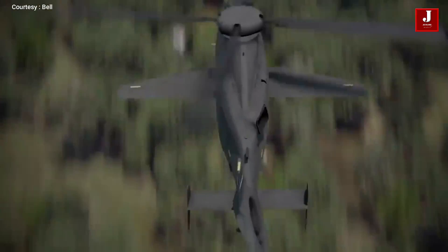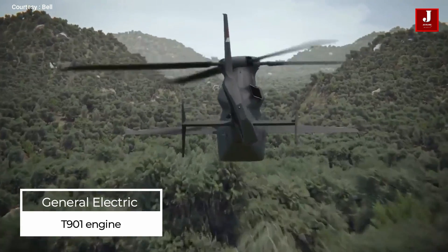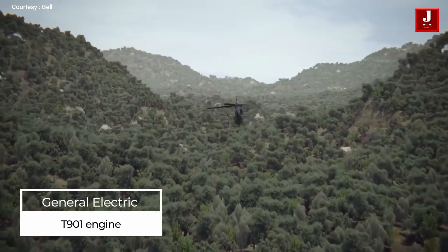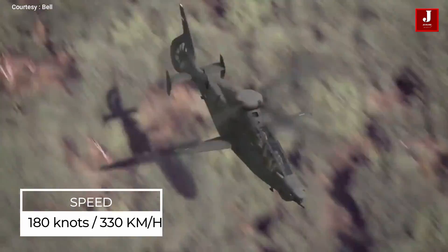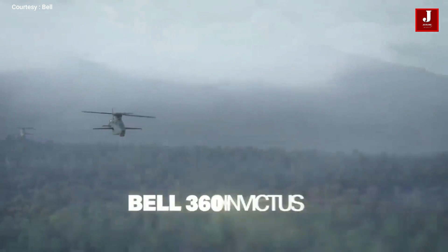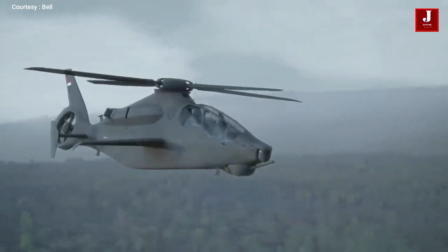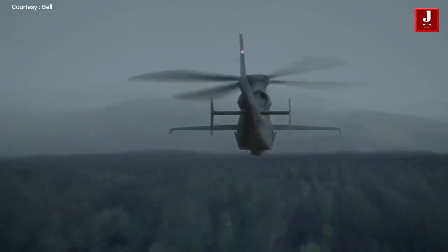The Bell helicopter prototype currently lacks a functional engine. However, the General Electric T-901 engine will be installed shortly. Following the construction of the engine, this helicopter will be tested at a speed of 180 knots, or 330 kilometers per hour. Pratt & Whitney also manufactures the auxiliary power unit system for this helicopter, which can be used as a backup power source for the systems.